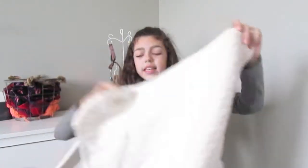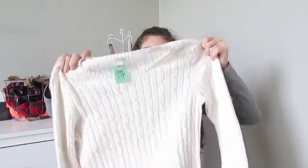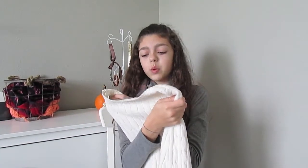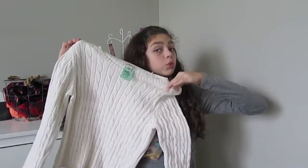I also got this sweater and I like this one because it's kind of a cable knit sweater and I thought I could wear a flannel under it or some kind of collared shirt under it — it would be really cute. This is a St. John's Bay sweater and it was $3.49 marked down to $1.79.